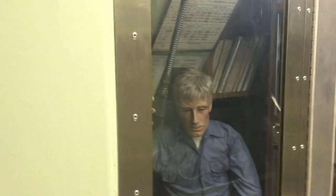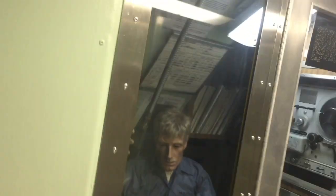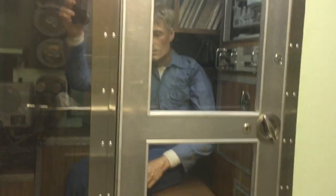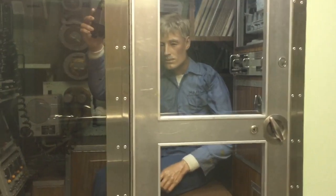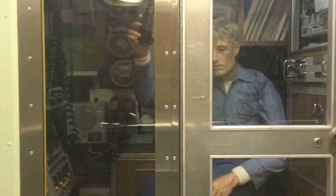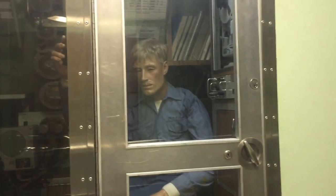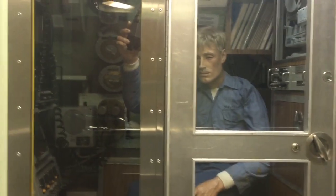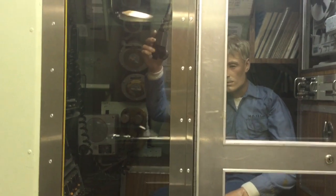We are now going to descend a flight of stairs to the lowest level of the Nautilus. Again, anybody in Southeast Connecticut — this is really a fantastic experience to get inside the Nautilus. Walking down the staircase here, it's very steep. Most submarines before this point would have had ladders and not staircases, but we have staircases right here inside the Nautilus.